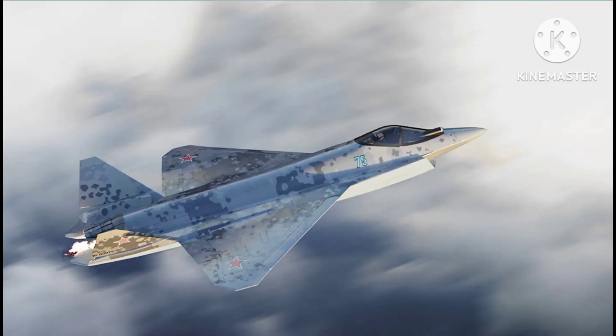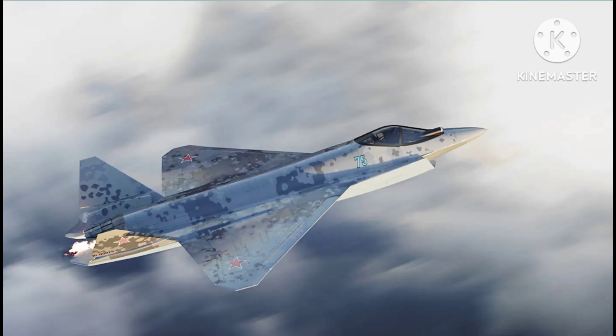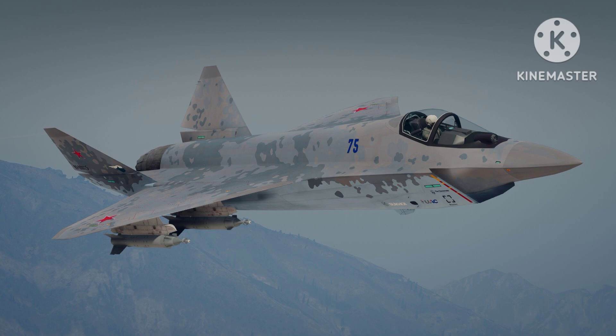The Su-75 Checkmate is a single-engine, single-seat aircraft designed for air superiority missions. It is intended to be a cost-effective alternative to the larger Su-57, which is Russia's primary fifth-generation fighter.